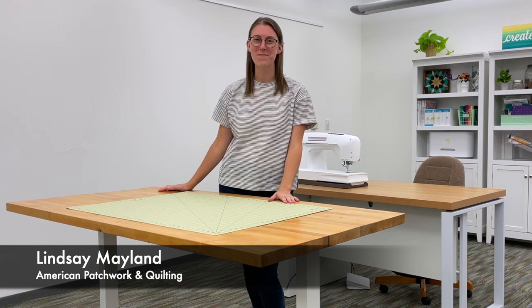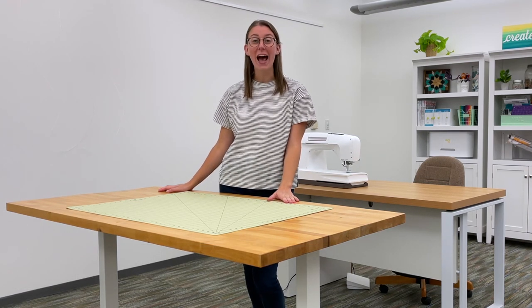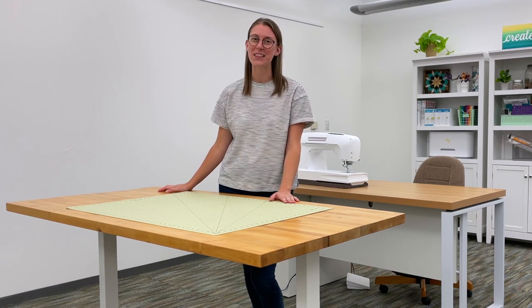Hi, I'm Lindsay with American Patchwork & Quilting. We wanted to issue a challenge to our readers and also our staff to upgrade something in their sewing room.